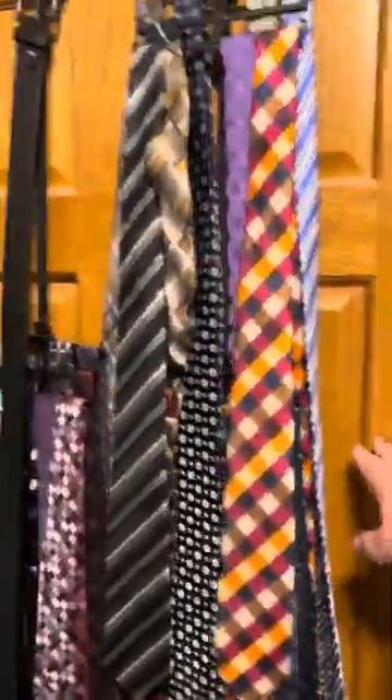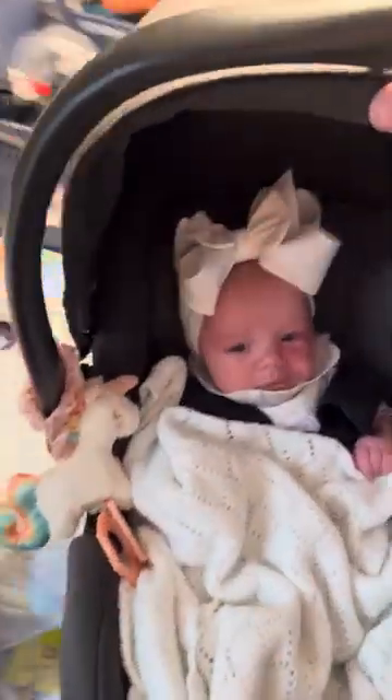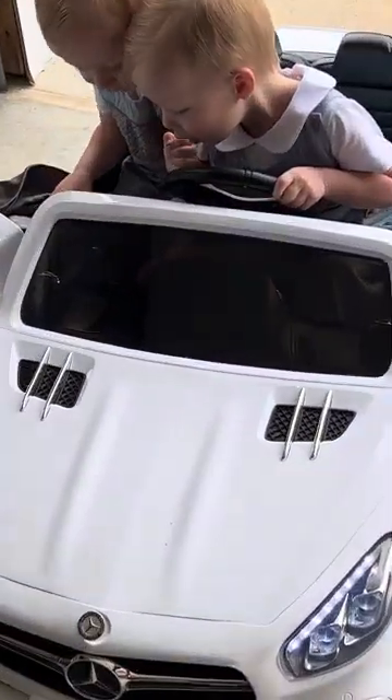Gotta find a tie — I went with the light blue paisley just because it matched what my kids had. Going a little bit better, a little bit Versace. Since we're going with the blue aesthetic today, I'm gonna go with the blue Benchmade. Everybody get in the van — hey, that's the wrong car, dude.